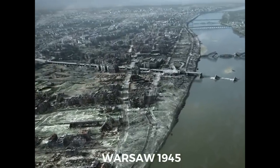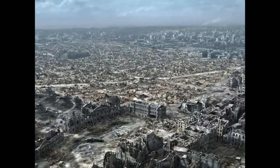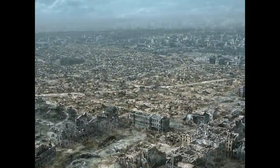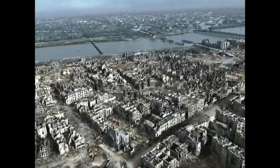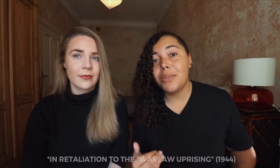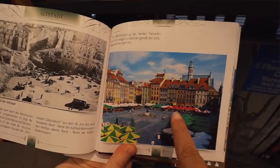It was actually under the SS chief's orders that the city must completely disappear from the surface of the earth and only serve as a transport station for the Wehrmacht — no stone can remain standing, every building must be razed to its foundation. And even Hitler himself said Warsaw has to be pacified, that is razed to the ground. These two men wanted to completely obliterate Warsaw. What's really fascinating is that Warsaw's old town was actually rebuilt based on 17th and 18th century paintings, and it's now protected by UNESCO.